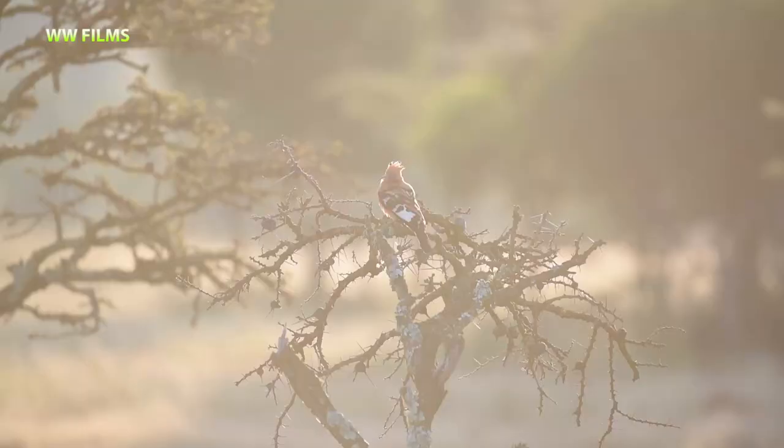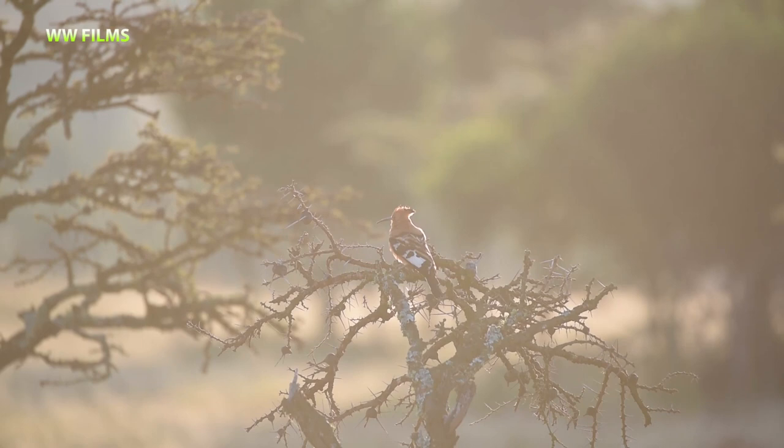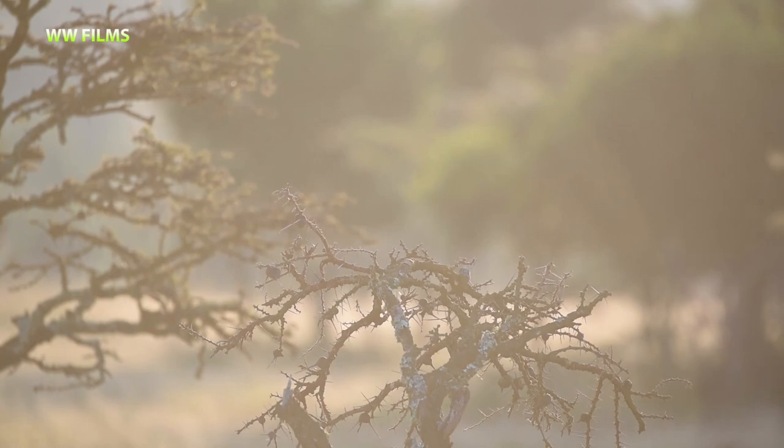The African Hoopoe looks almost similar to the Eurasian Hoopoe but it's much darker. The browns are much darker and they don't have that extra white band on the wing.